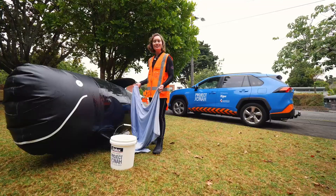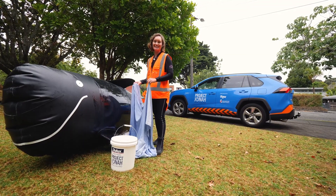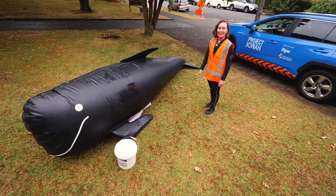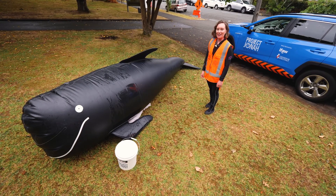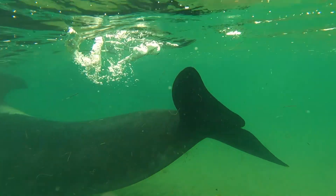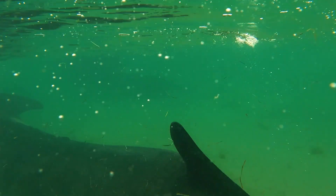We can also use wet sheets to help keep our whales nice and cool. Make sure you don't pull on the dorsal fin, pectoral fins or the tail because these are very delicate parts of the whale.